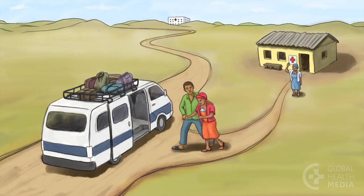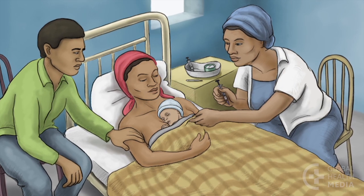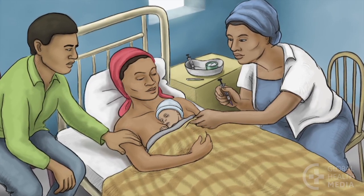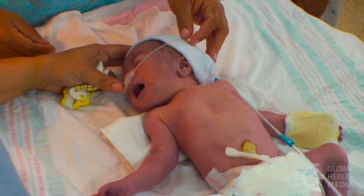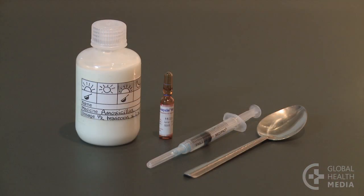Breathing problems can be life-threatening. Every effort should be made to refer the baby. If referral is not possible, do your best to care for the baby in your clinic, though realize that this care is not the same. Provide oxygen if possible, then treat the baby according to your national guidelines.